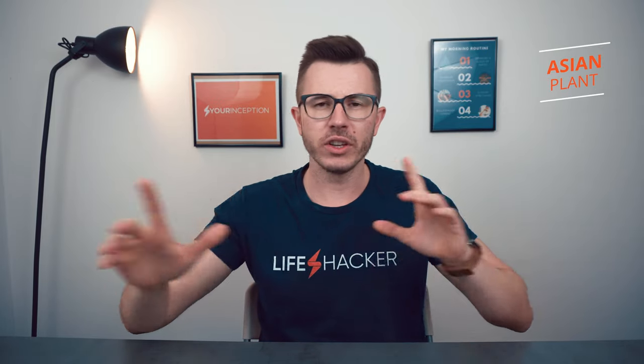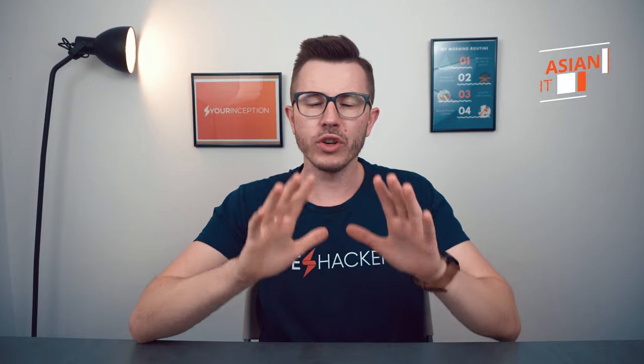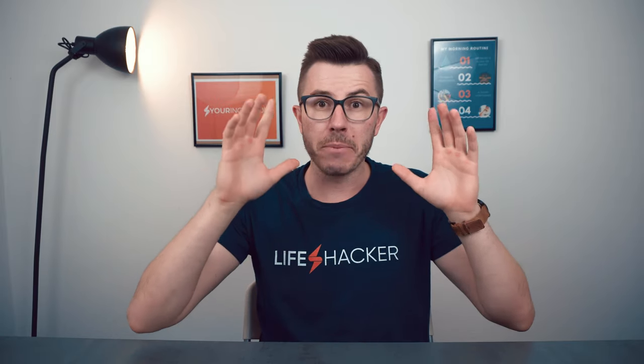Panax ginseng is a plant originally found in Korea, China, and also in different parts of Siberia. You shouldn't confuse Panax ginseng with other types of ginseng, so keep that in mind. Today in this video we'll talk about the main benefits you should know about it, and at the end I'll tell you if I recommend supplementing it or not.